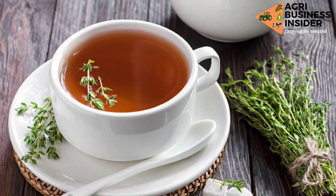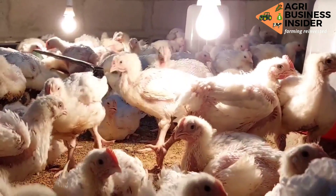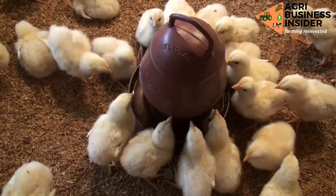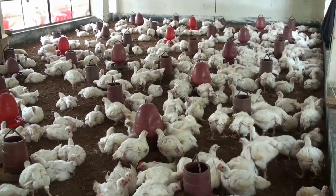Most of us use coffee to stimulate our bodies, but did you know that coffee can be used to boost the growth of your broilers? Click the video on your screen right now to learn how coffee can be used to boost the growth rate of your broilers.